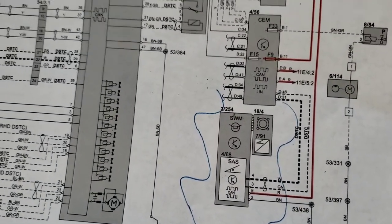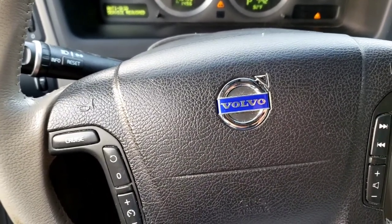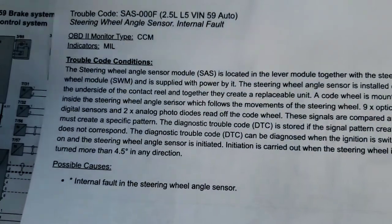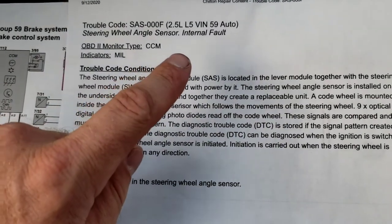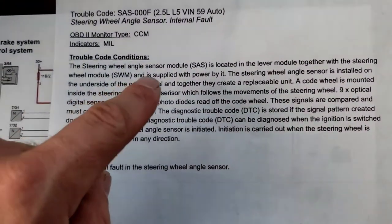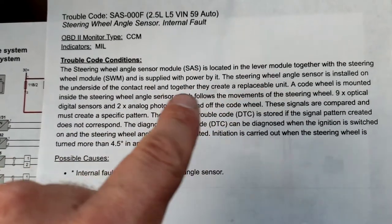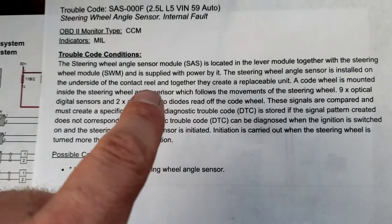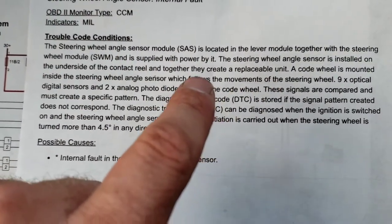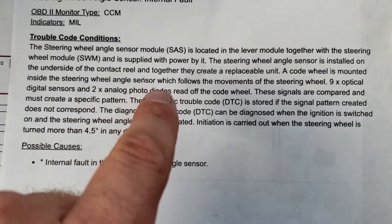More than likely it's the steering angle sensor in the steering wheel behind it — not too bad of a job to get to. The steering wheel angle sensor is located in the lever module together with the steering wheel module, supplied with power by it. The steering wheel angle sensor is installed on the underside of the contact reel — which we call the clock spring on American vehicles — and together they form a replaceable unit, so you have to replace the whole thing. There's a cold wheel — like an encoder or reluctor wheel — mounted inside the steering wheel angle sensor that follows the movements of the steering wheel.